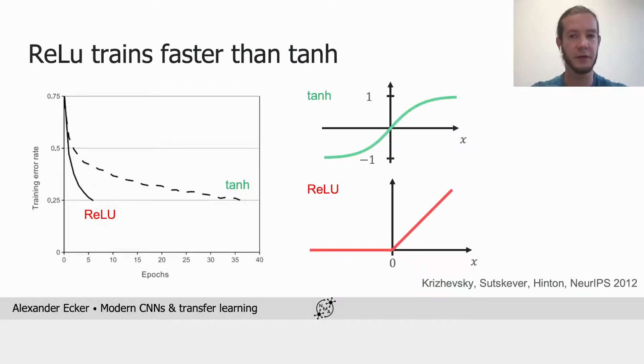The second important innovation of AlexNet was replacing the activation function. Until 2012, neural networks would usually use sigmoid activations, such as the hyperbolic tangent. What they figured out is that if you replace the activation function with a rectified linear unit — short, ReLU — the networks train much faster. ReLU is quite simple: you set all negative activations to zero and leave all positive activations unchanged.